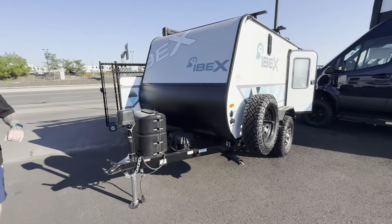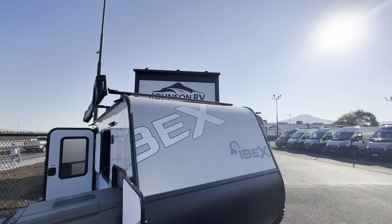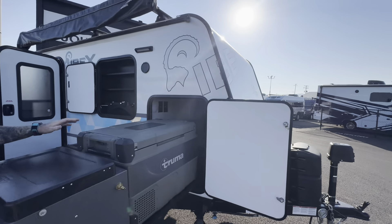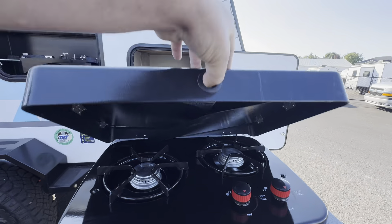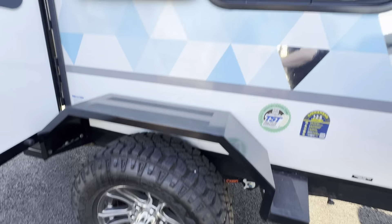It has propane, batteries, and an electric front jack. It does come with an awning, as well as a rooftop tent for additional sleeping purposes. It does have a 12-volt cooler and icebox, outside burner, and heated tank pads to keep your water from freezing when you're out in extreme conditions.